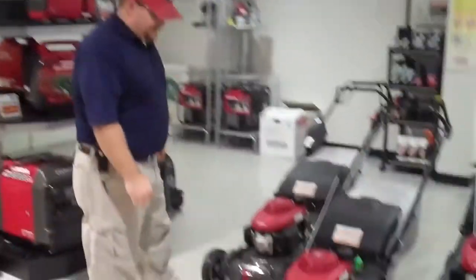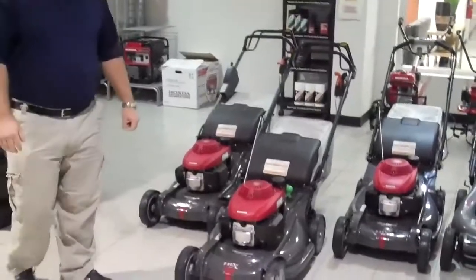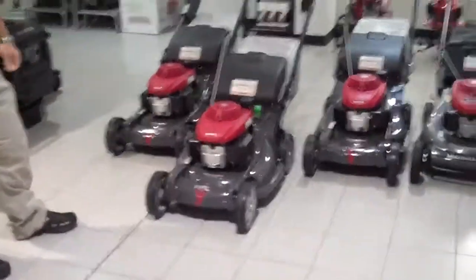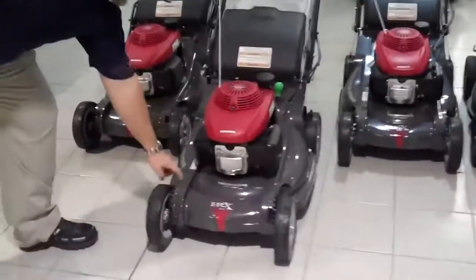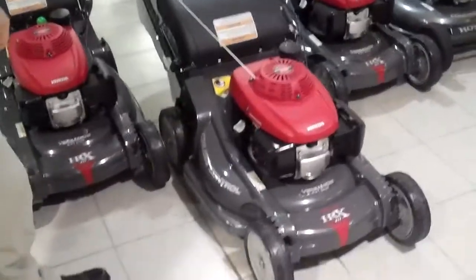Today we're looking at the Honda HRX 217 HXA mower. It comes with a five-year warranty, and the decking is made of a composite material called Nexite, which comes with a lifetime warranty.